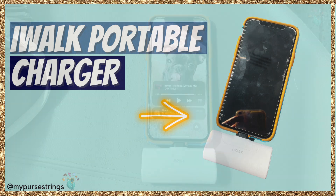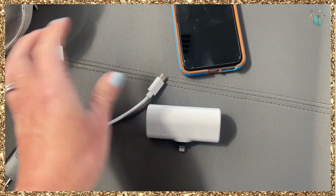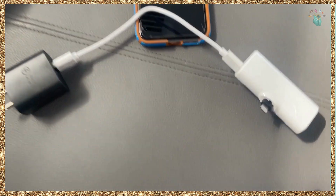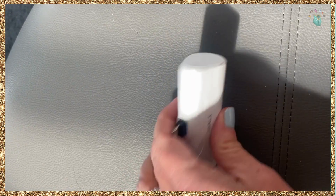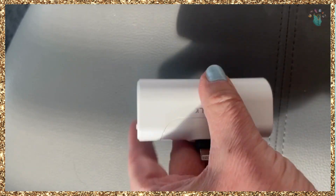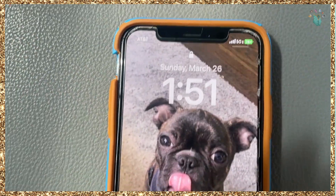You may have seen this IWOK portable phone charger — it's popular for a reason. One, the size: it's really small, basically the size of a lipstick, so it can fit in your pocket or your backpack. He uses this every single day, charges it nightly, and it's pretty much always connected to his phone. I never have to worry about him having a dead phone anymore — it just gives me peace of mind.